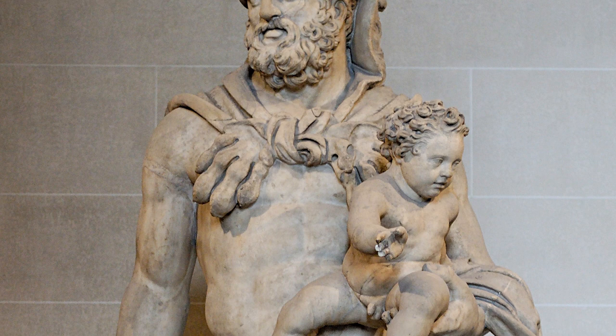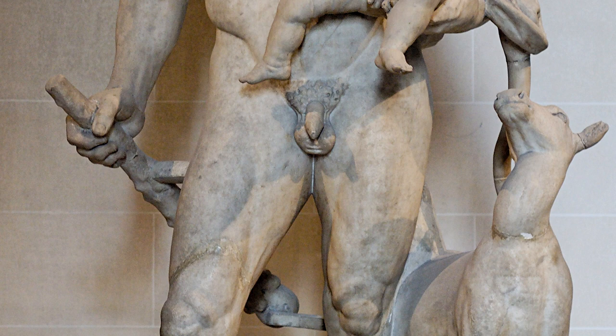Similarly, Greek sculpture was used to depict gods and heroes in a realistic and idealized manner, often portraying them in a heroic pose or action.